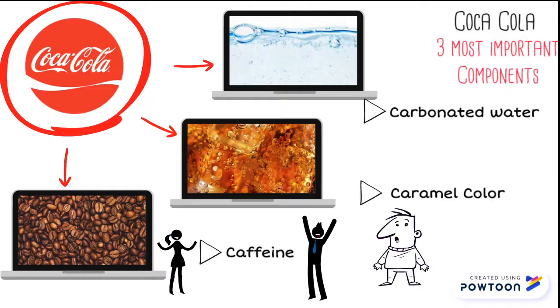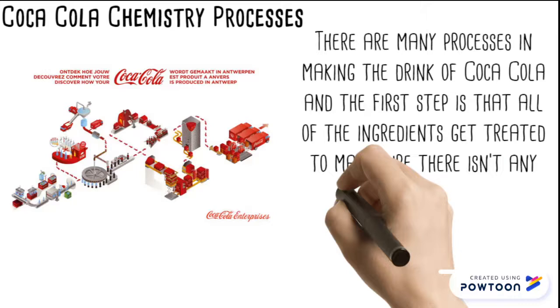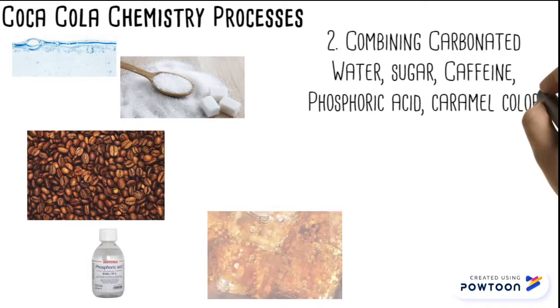There are many processes in the making of Coca-Cola. The first step is that all the ingredients have to get treated to make sure that there isn't any bacteria left over. The next step is when you combine the carbonated water, sugar, caffeine, phosphoric acid, caramel color, and the cocoa leaf extract all together.